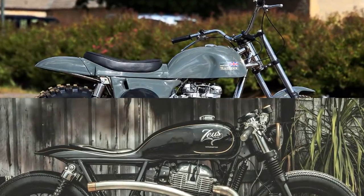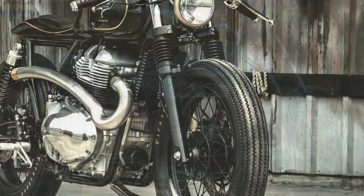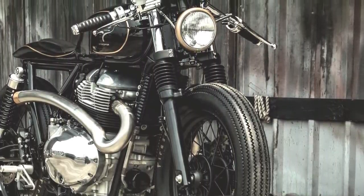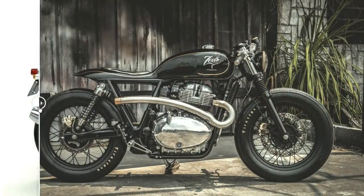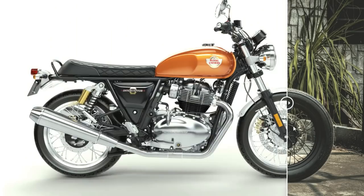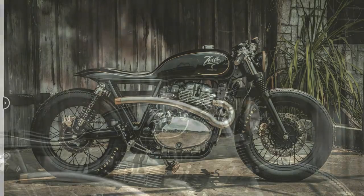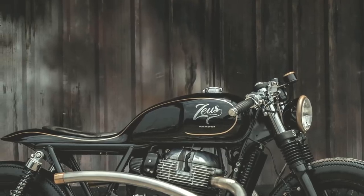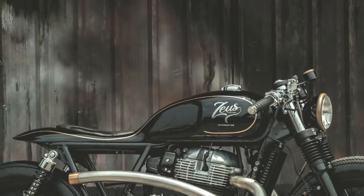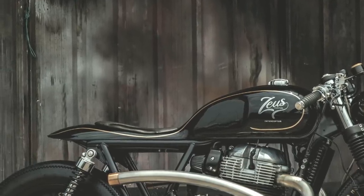To make the Interceptor stay totally parallel to the ground, 1.5 inches were cut out from the front suspension springs. The fuel tank is still the factory original, but now it is welded to the seat structure, turning them into one single piece. This option turned this gold line relevant — not to say, quite interesting. In fact, this line is one of those things that defines the main configuration of the project.